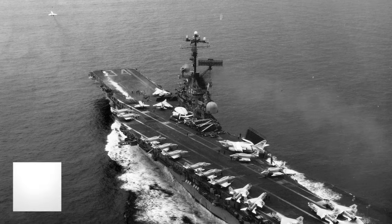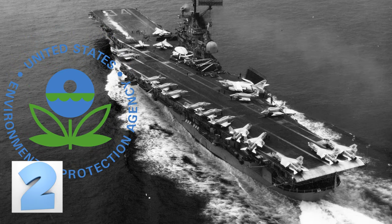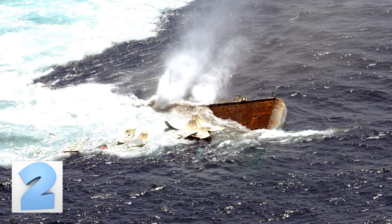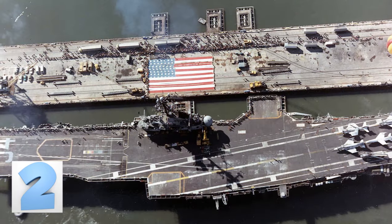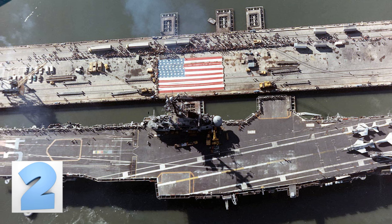The sinking of the USS Oriskany had to be reviewed and overseen by the Environmental Protection Agency to ensure that all toxic substances on the ship were properly removed before the sinking took place. In 2006, the Essex-class retired aircraft carrier was sunk off the coast of Florida to create an artificial reef. Even though the aircraft carrier had battle stars for services in both the Korean and Vietnam wars, its destiny was to become the largest man-made reef in the whole world.